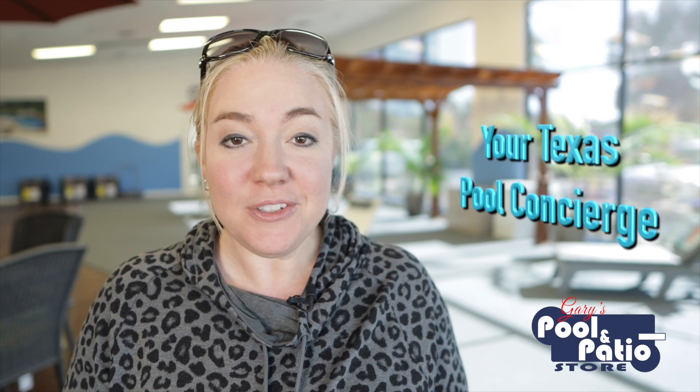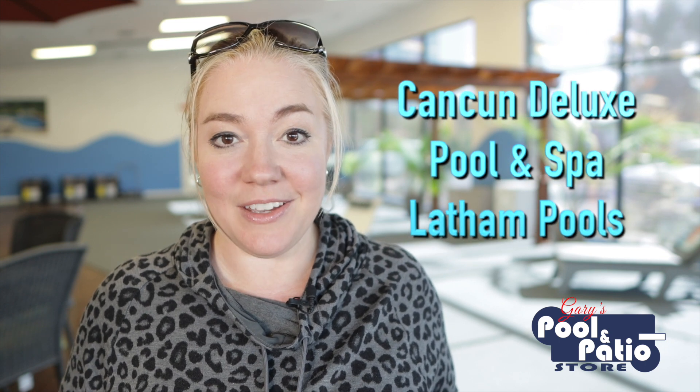Hey guys, Patricia Zars here, your Texas pool concierge. Now if you're new to my channel, welcome. And if you're not new, welcome back. Here on Pool Talk with Trish, we talk all about pools, and we specifically focus on fiberglass pools. Today I wanted to introduce you to an amazing one-piece pool and spa combo that is one of the most popular shapes. On Pool Talk with Trish, we're gonna talk about the Cancun Deluxe by Latham Pools. So let's dive in.